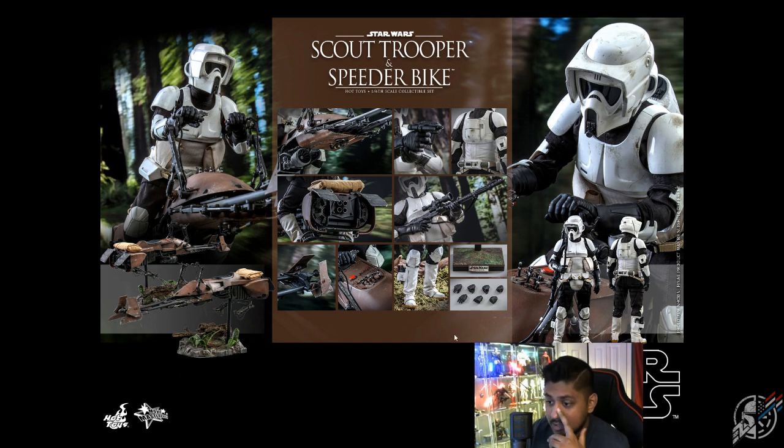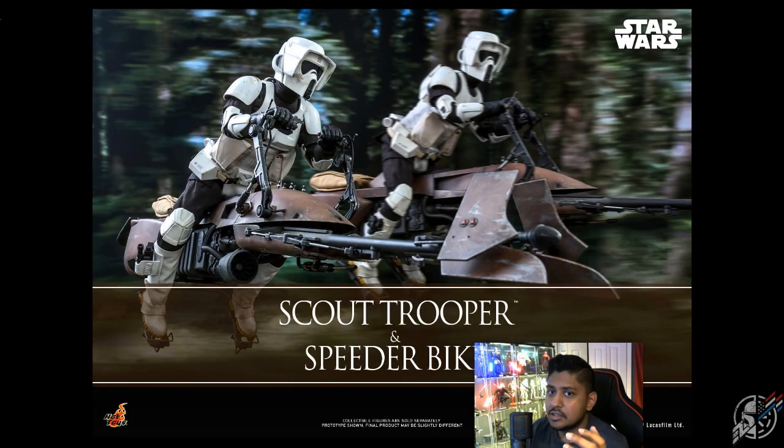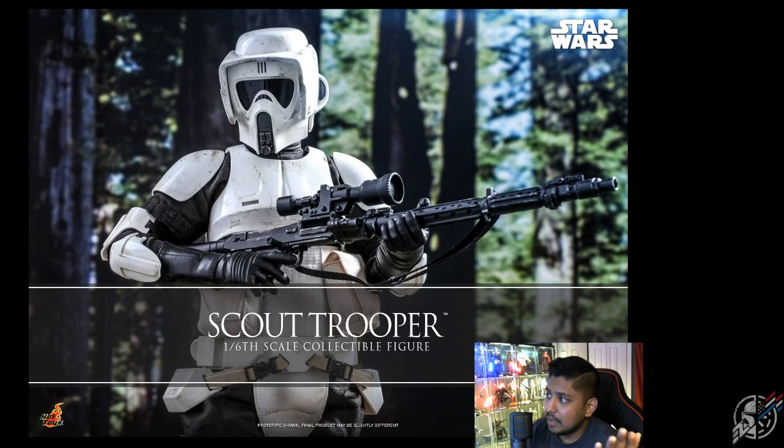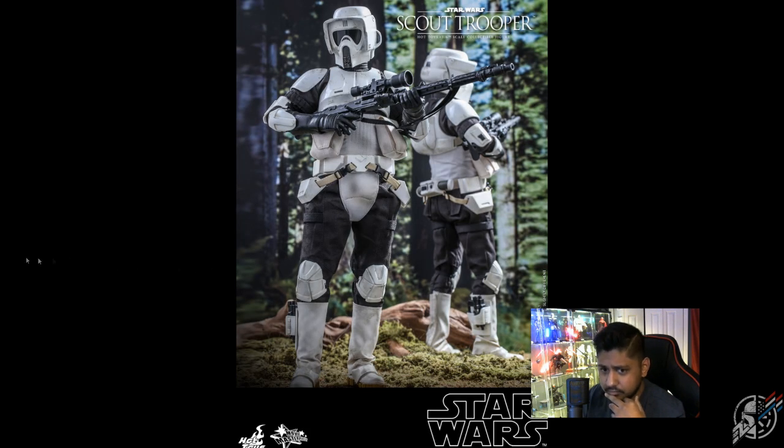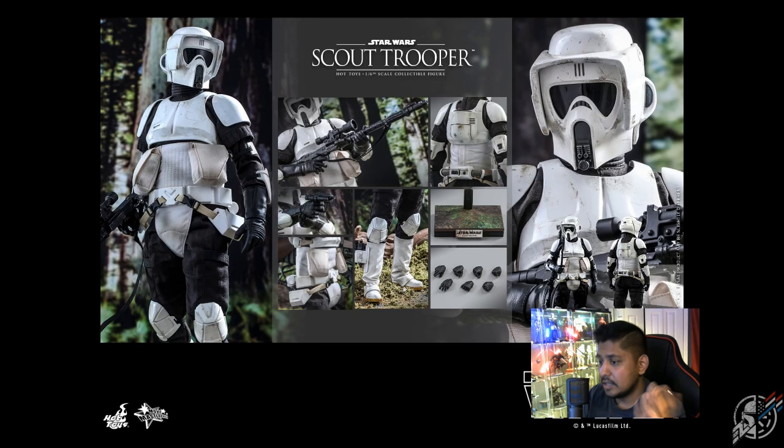I may end up going with just the scout trooper alone. You can see what all he comes with — it's not much really. They're just showing a bunch of details, but he does come with a nice rifle and a nice little sling. It's literally the same stuff we got with the other figure. I might just go with the trooper alone, though I know I'm going to want the speeder bike later too.